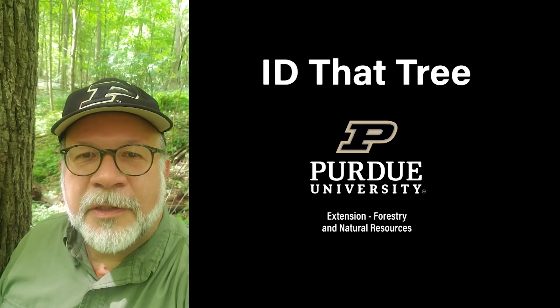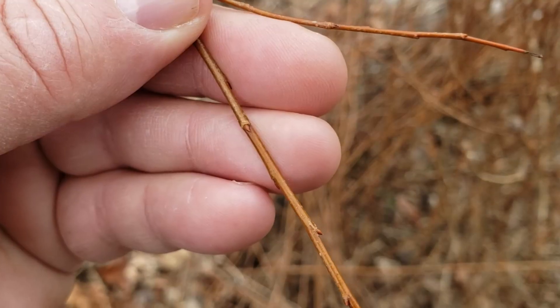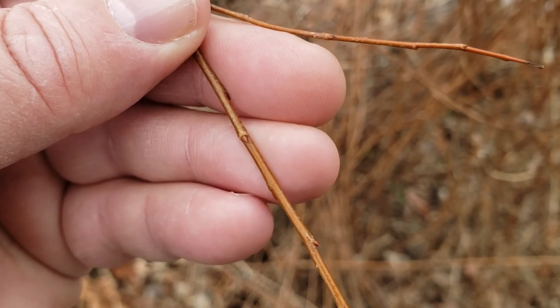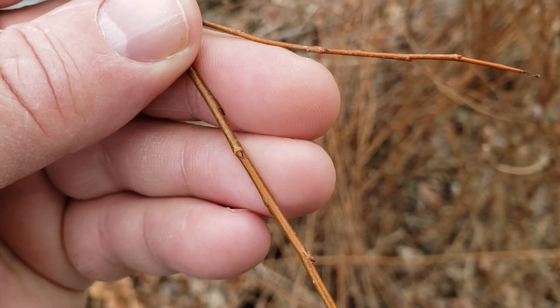This is Lenny Farley, Purdue University Extension Forester. Now let's ID that tree. On this edition of ID that tree, we're going to introduce you to a group of species in Indiana that has a close affinity to wetlands and water, and those are the willows.